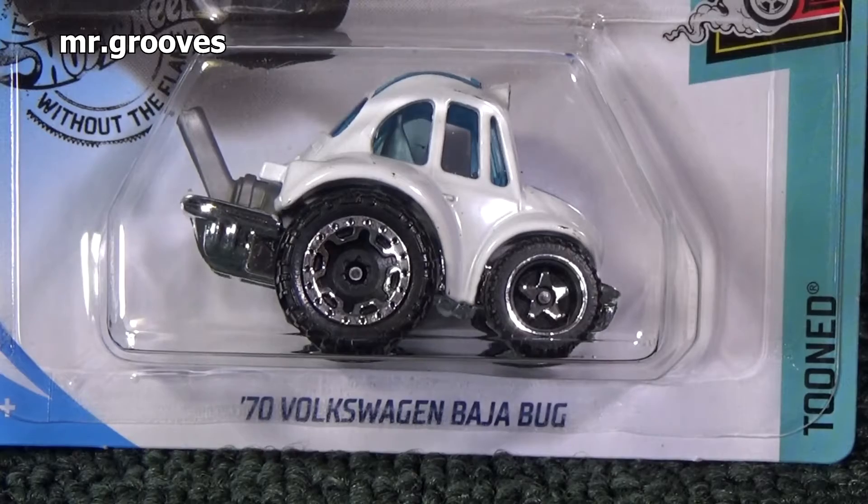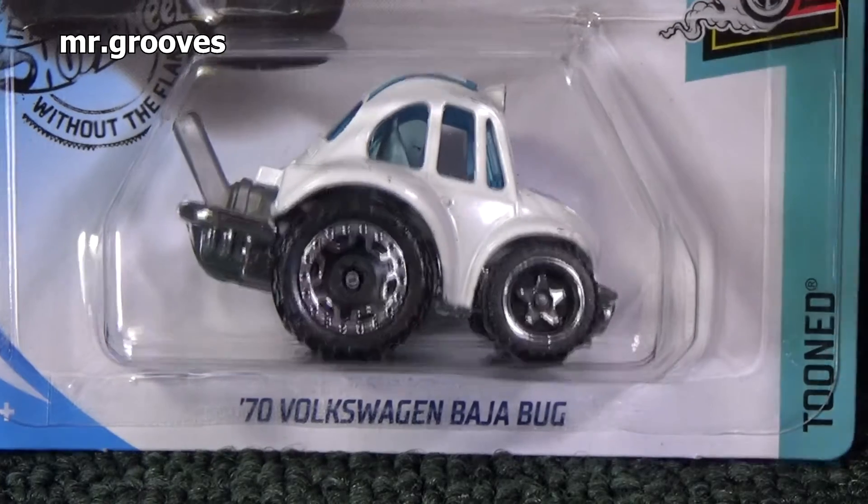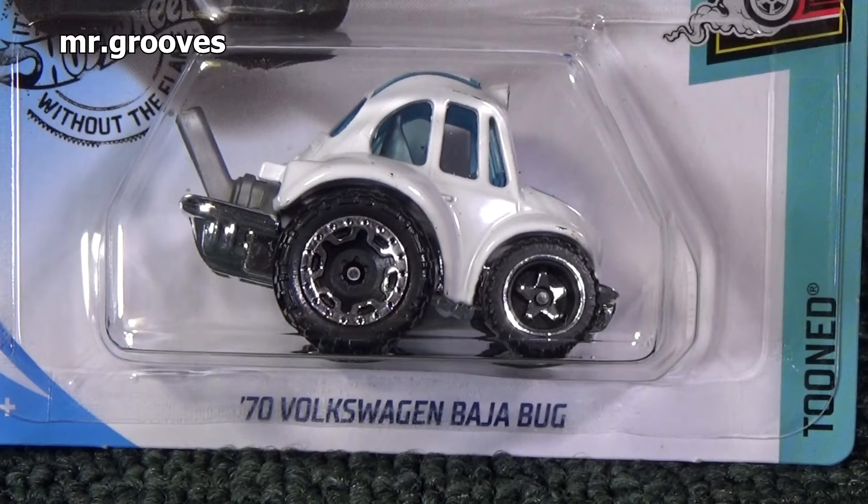It's kind of a smaller model. It's in the tuned segment. As you can see, it has funky proportions.